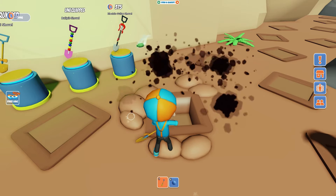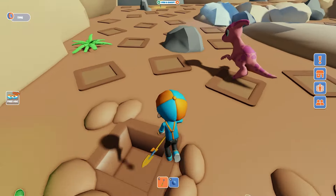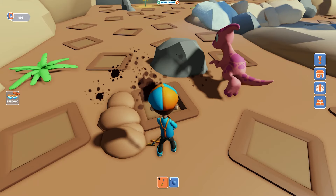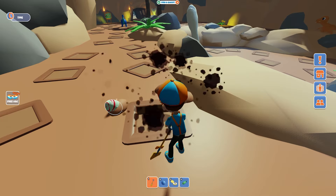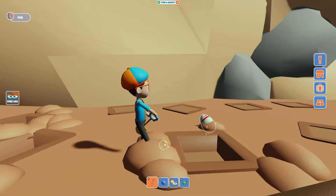Dig! Those aren't eggs. We gotta keep looking for the dinosaur egg. It's gotta be around here somewhere. It's pretty fun digging. Let's see if it's in here. Whoa! Check it out! A dinosaur egg.